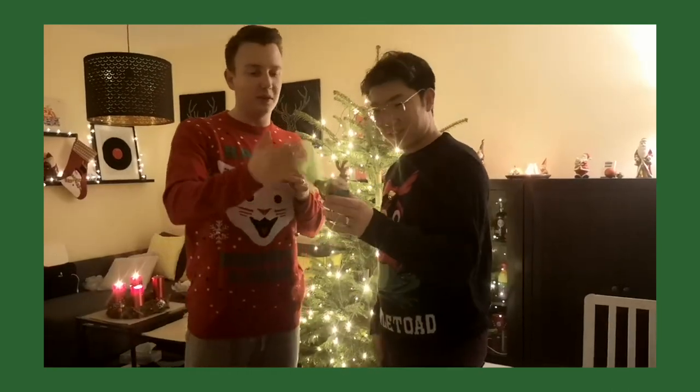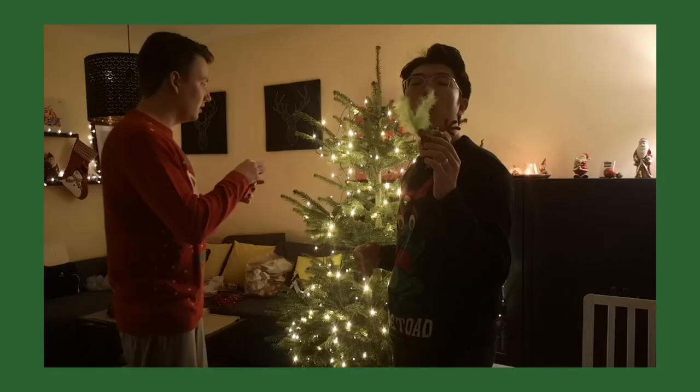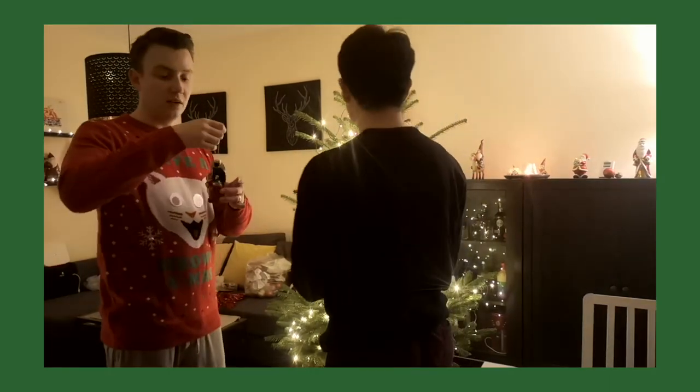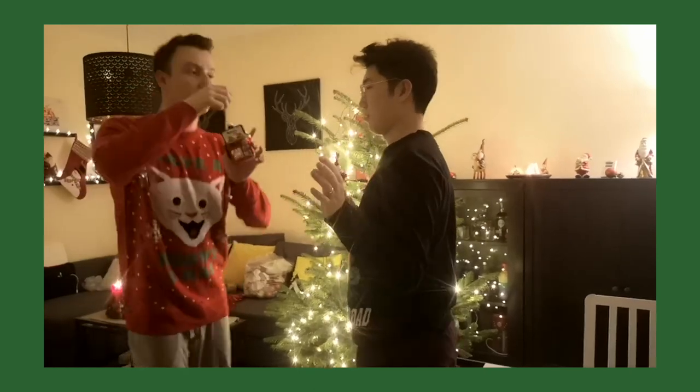So my mother gave me this... was it for my birthday? I forgot. She got me this. And yeah, we're gonna hang the ornaments — that's the word, I forgot it. We're gonna hang the ornaments on the Christmas tree.